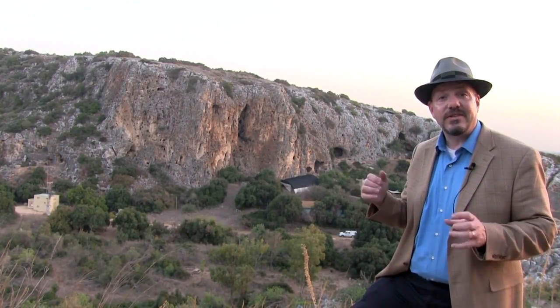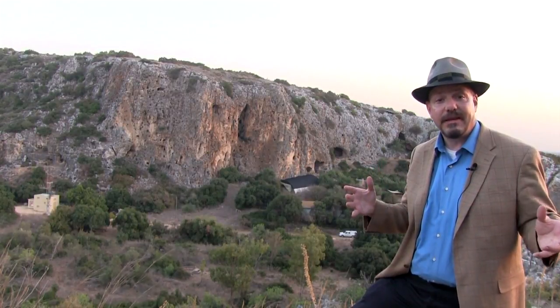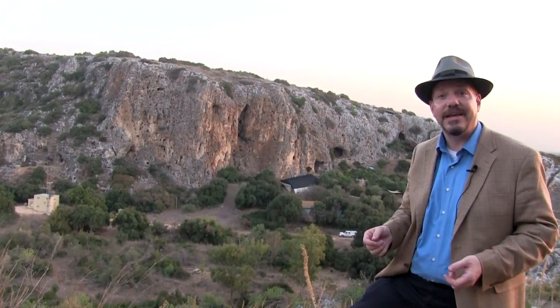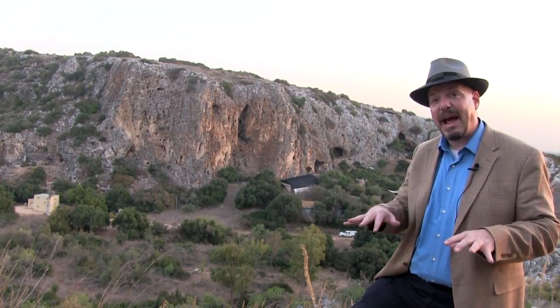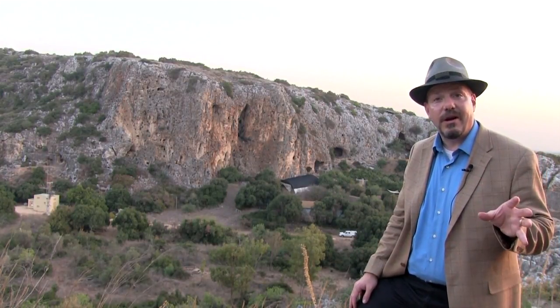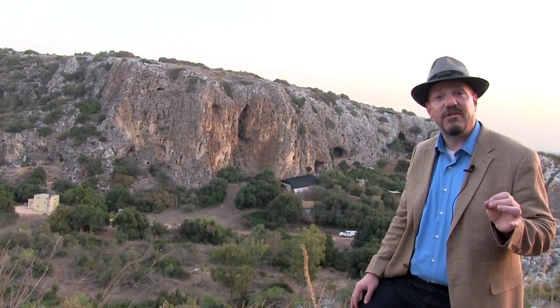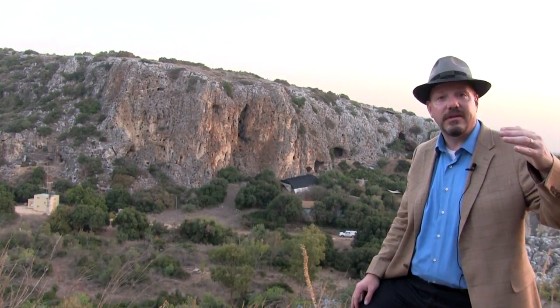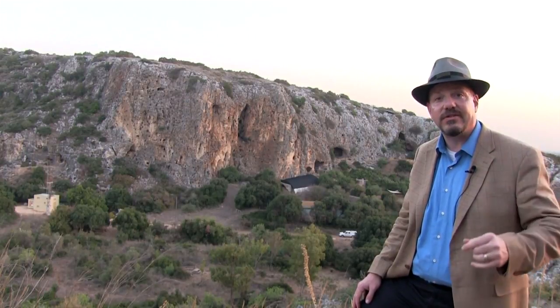Those caves evolve over time — they become open at different times, accumulate sediments at different times, and eventually begin to collapse and erode. That complex association of geological events leads to a complex association of events archaeologically. Here on Mount Carmel we have evidence spanning from more than 200,000 years ago right up to the last few tens of thousands of years.